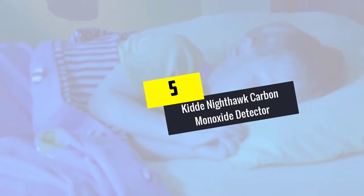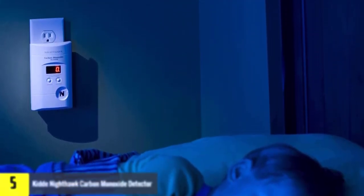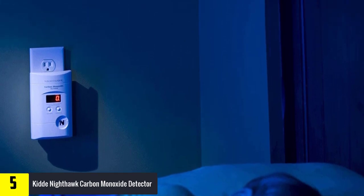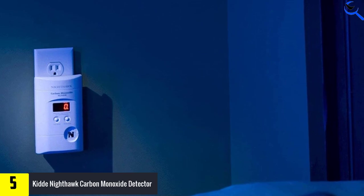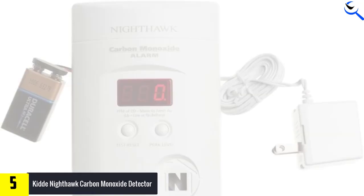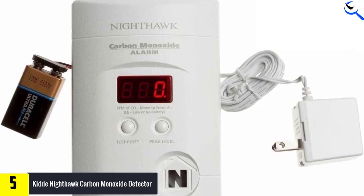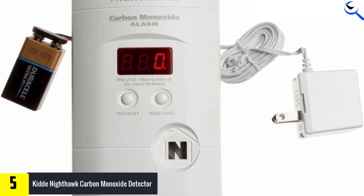Starting at number 5, we have the Kidde Nighthawk Carbon Monoxide Detector. The Kidde Nighthawk has one purpose: to monitor for dangerous levels of carbon monoxide. It doesn't include a smoke detector function, which was our biggest point of concern. However, it's an ideal choice if you're specifically looking for a carbon monoxide alarm and already have hardwired smoke detectors in your home.